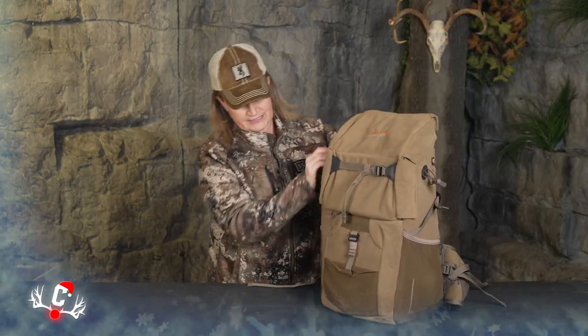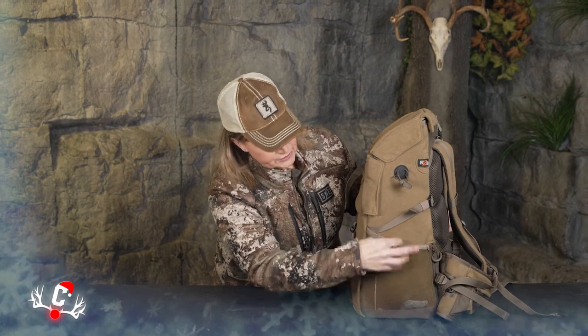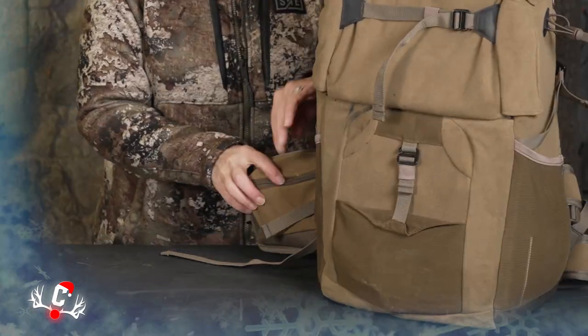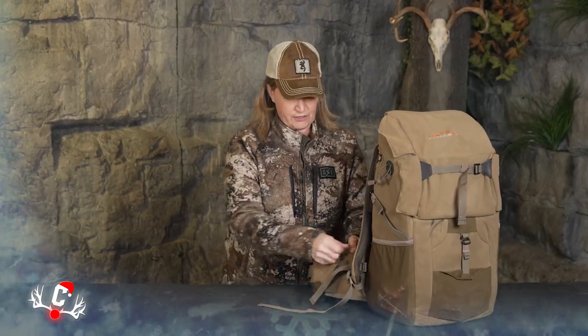There are lots of pockets and lots of places you can snap things on. There's a small pocket here for your headlamps and stuff like that, extra straps for an extra coat, and side pockets so you can bring your coffee cup — or a spotting scope. There's also a holder to help with your sticks or spotting scope to keep everything in place, plus extra pockets right here for anything you need.